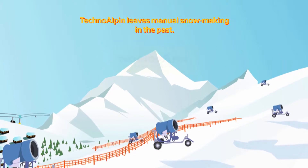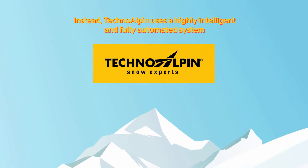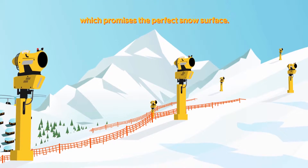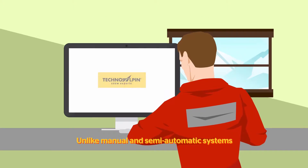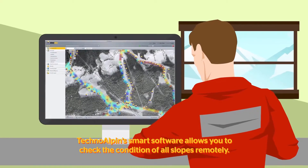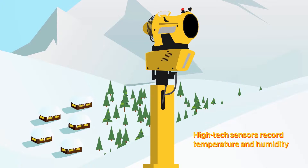TechnoAlpine leaves manual snowmaking in the past. Instead, TechnoAlpine uses a highly intelligent and fully automated system which promises the perfect snow surface. Unlike manual and semi-automatic systems, TechnoAlpine's smart software allows you to check the condition of all slopes remotely. High-tech sensors record temperature and humidity.